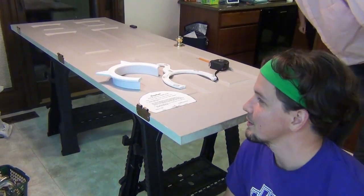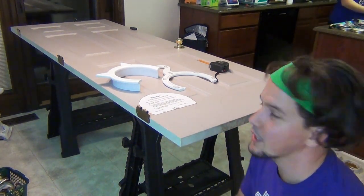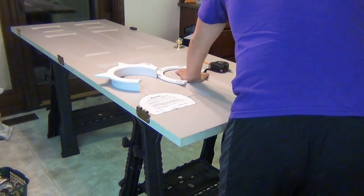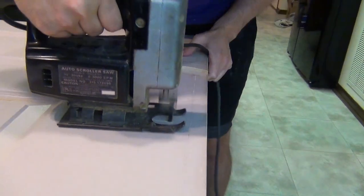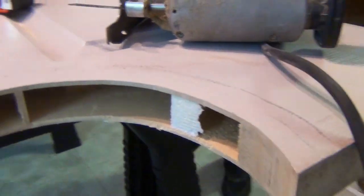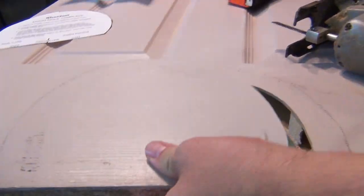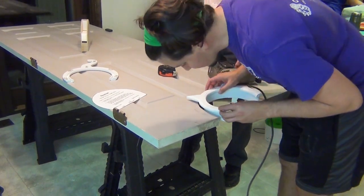It's much later in the evening — aka nighttime. My parents came and we started talking, but we're getting to sawing now. Oh man. I think I might have cut that a little too big. I'm kind of worried — but there's only one way to find out.